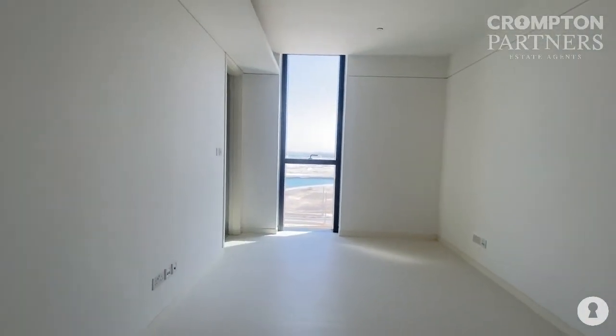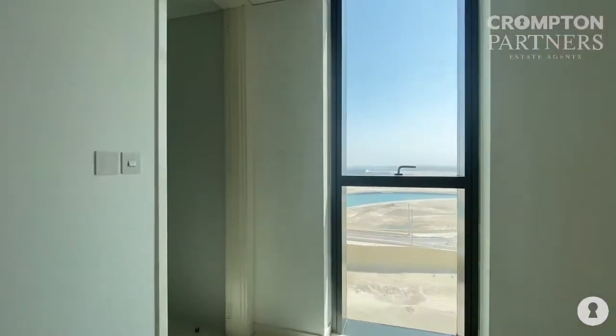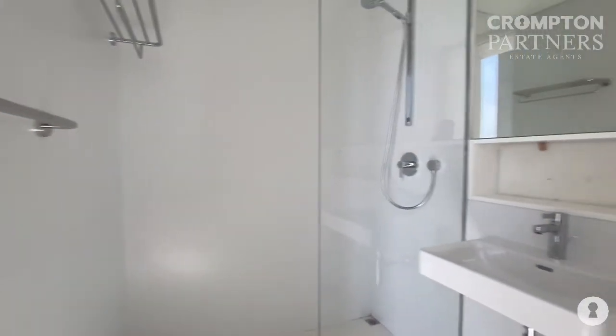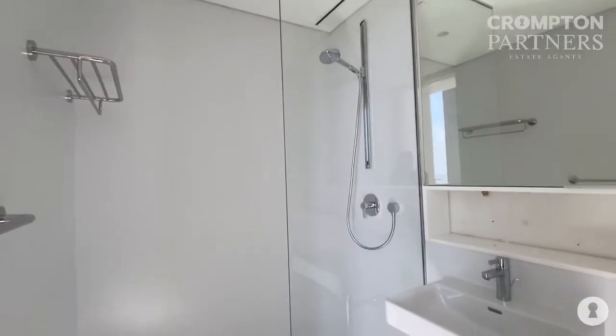Second bedroom with wardrobes, channel view. Bathroom with the shower. Alright, thank you.